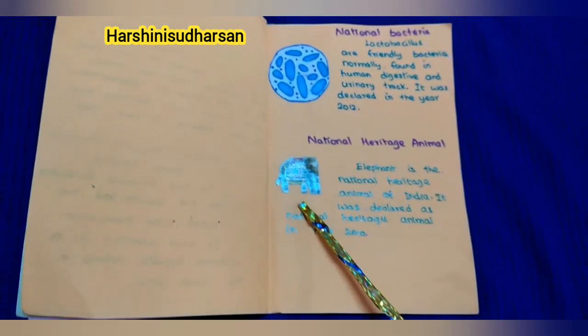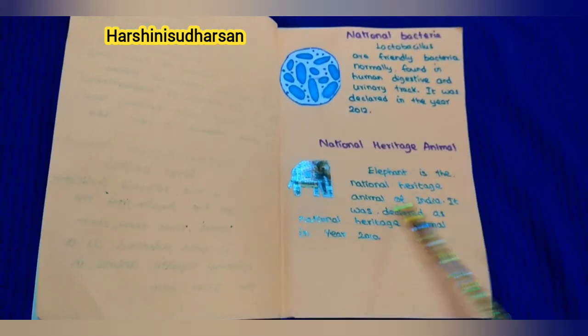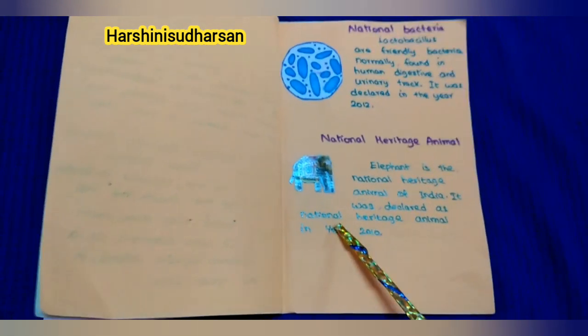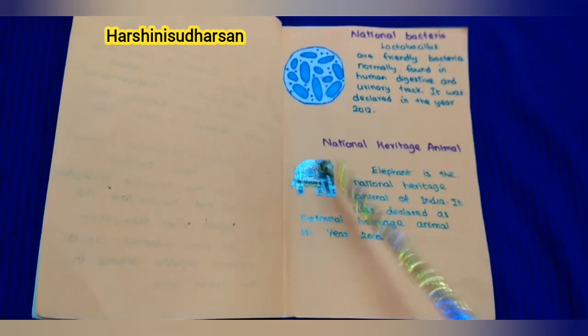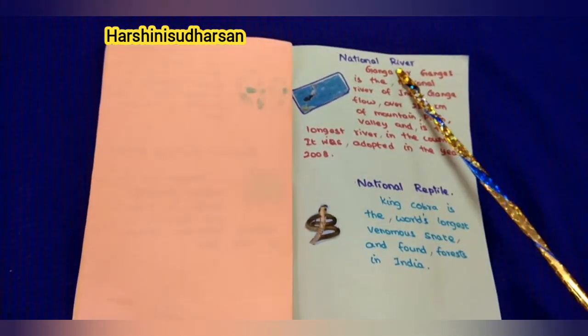Next, our national heritage animal: Elephant. Elephant is the national heritage animal of India. It was declared as national heritage animal in the year 2010.